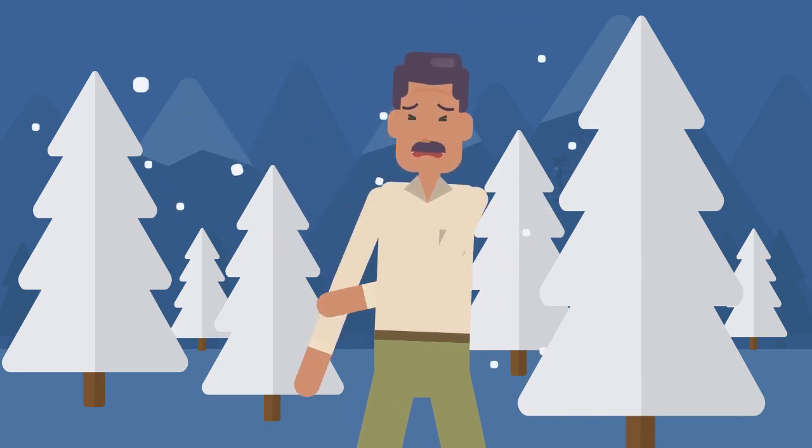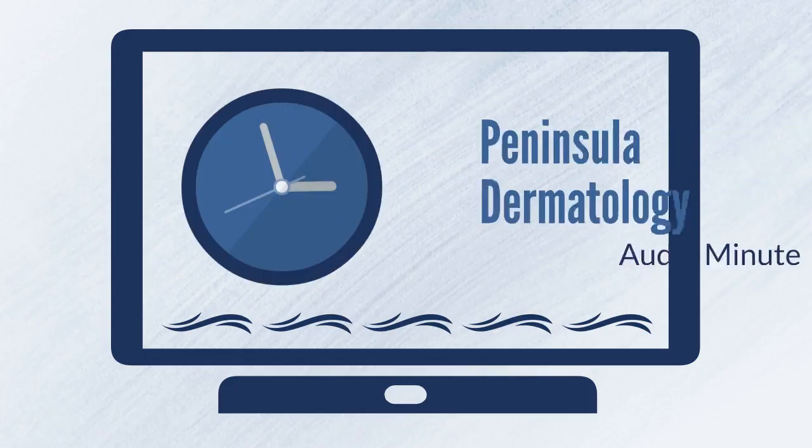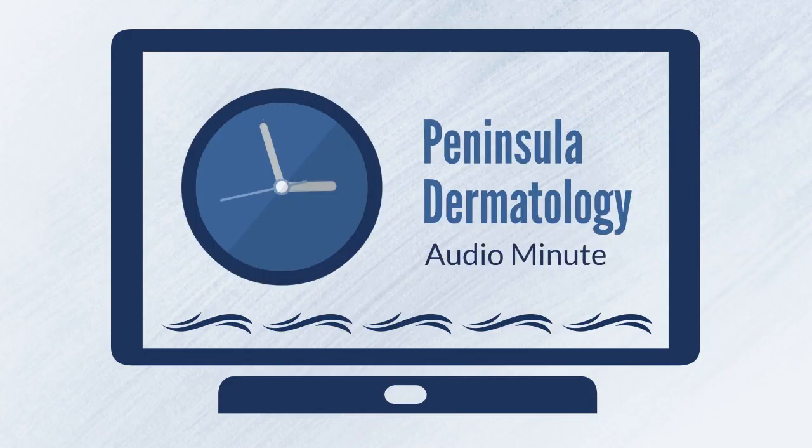If those simple changes don't help, then that would be a good time to consider visiting a Board Certified Dermatologist. This has been a Peninsula Dermatology Audio Minute. Take a minute.